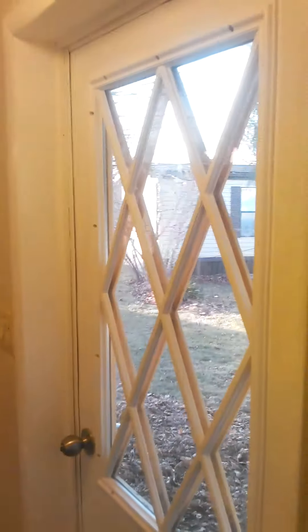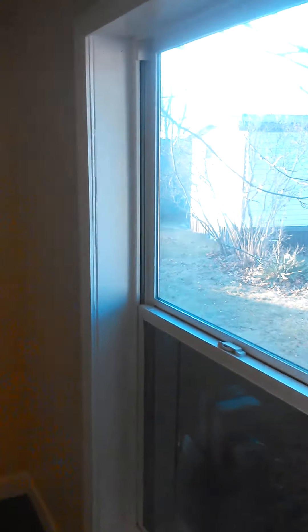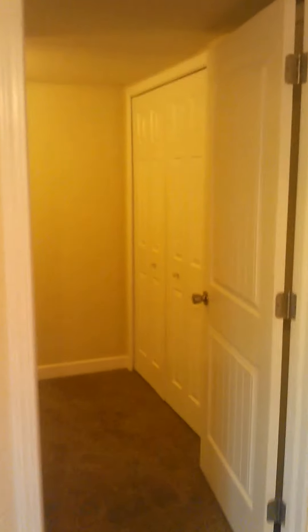There's a washer and dryer in their own little space by the rear door. There's plenty of light back here and some shelving. The rear bedroom has a nice big window — replacement windows have been updated — and a ceiling fan to help keep cool in the summertime.